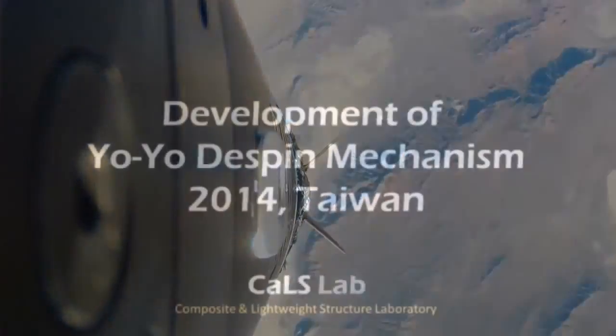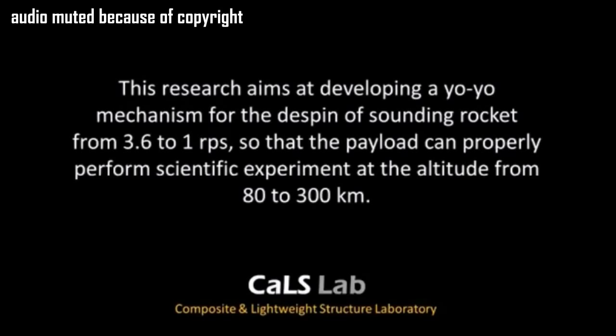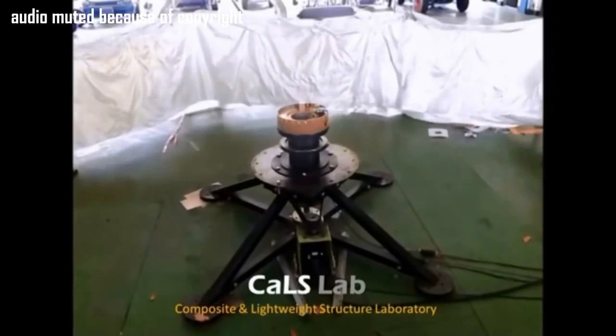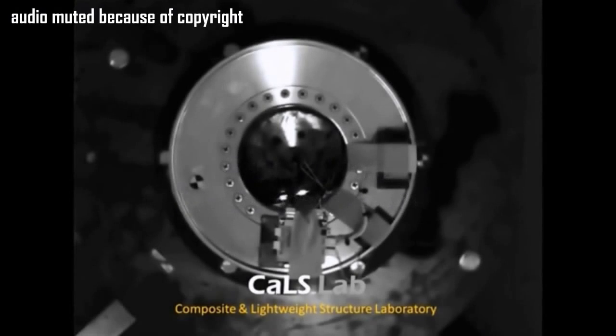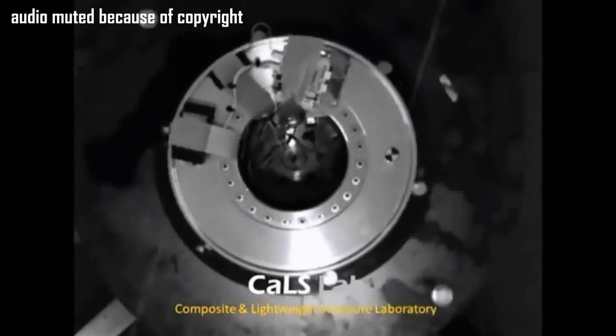I could only find one video. So I think that explains what happened to the rocket.